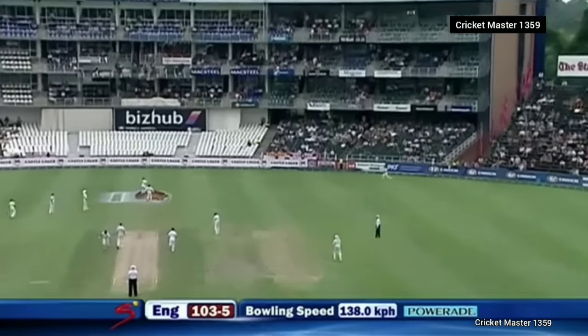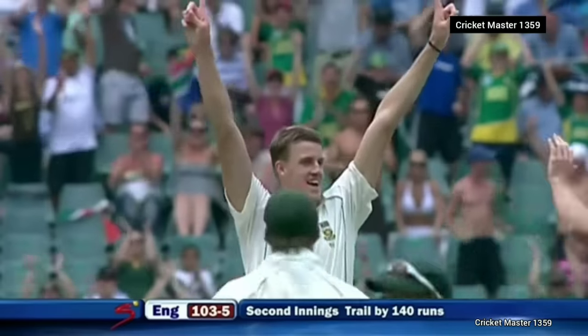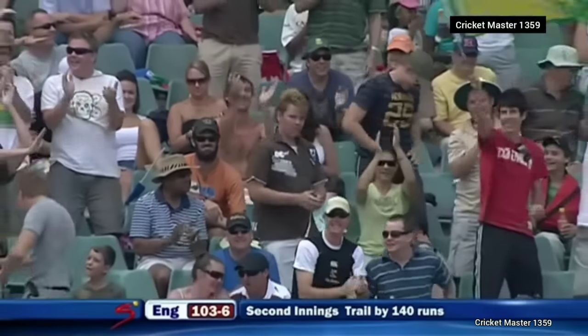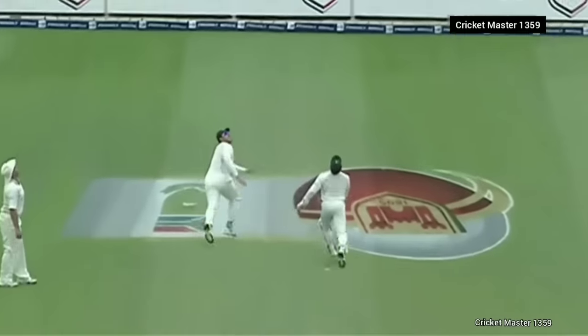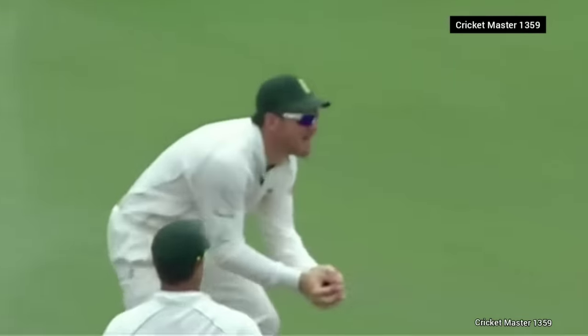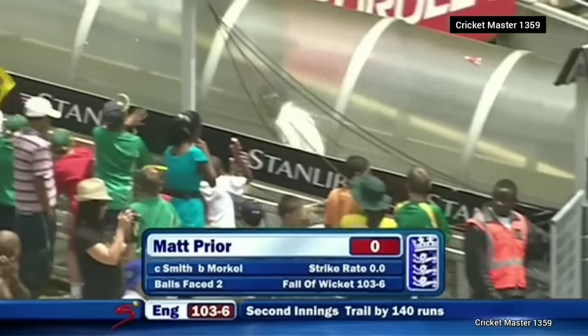Up in the air — can anyone get under it? Yes they can — Graham Smith runs back from first slip. Prior tested on the hook again, but on his way courtesy of South Africa. This bouncer worked — no position to play the hook shot, even if it had been there for a while it wasn't the ball to try and hook or pull. Graham Smith doesn't make a mistake — so Prior gone second ball, England on their way out, 103 for six.